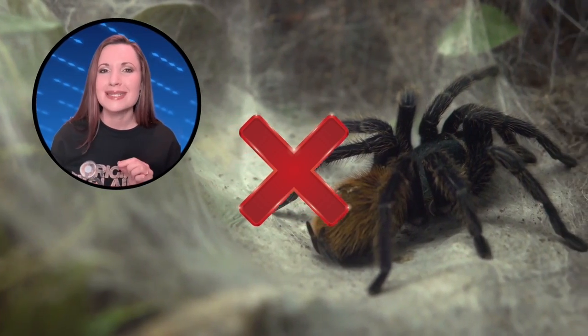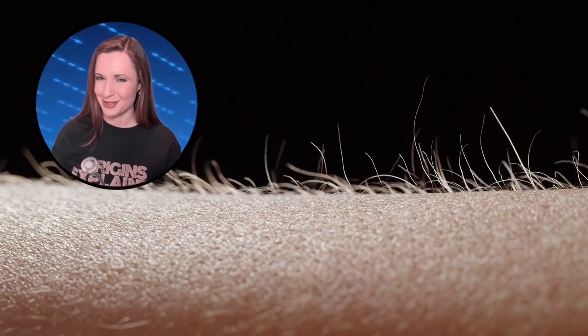It wasn't a giant tarantula, but still, it was creepy enough to make your skin crawl. Are you scared of spiders? Let me know in the comments!